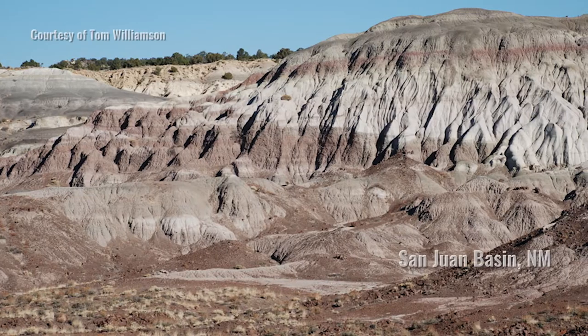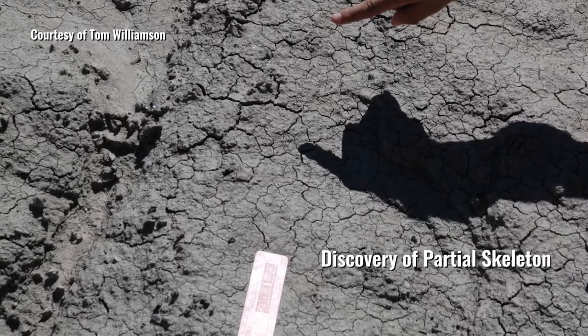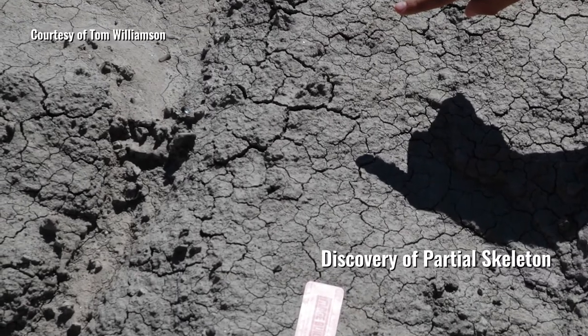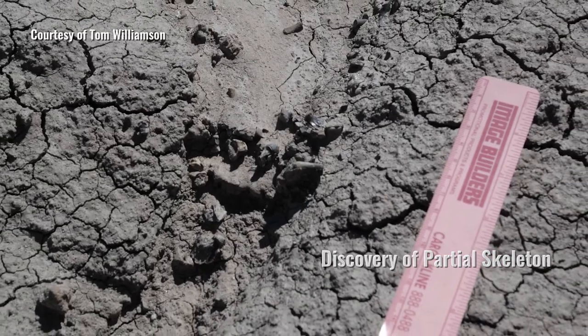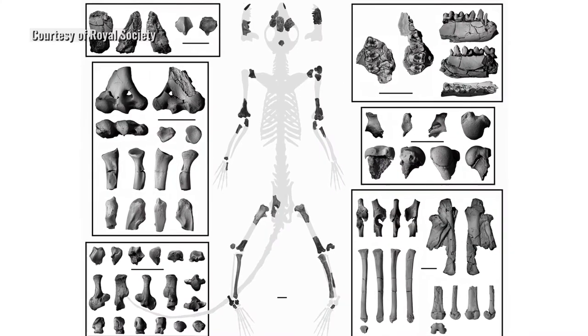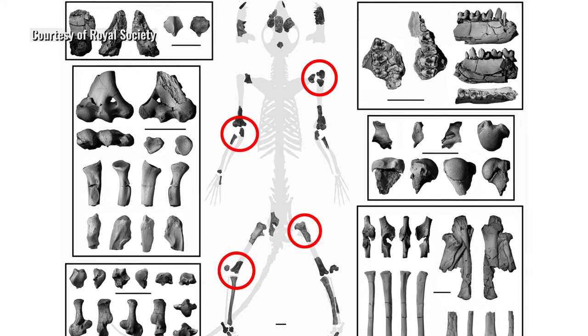When my colleague Tom Williamson contacted me and said that we found this fossil in the San Juan Basin in New Mexico — a partial skeleton representing lots of different parts of the body — we were all really excited, because it's not just an ankle in this case. We could actually analyze the elbow and the shoulder and the knee and the hip.